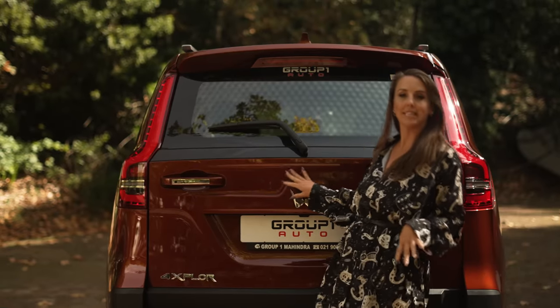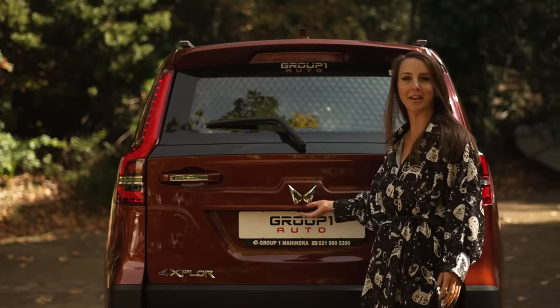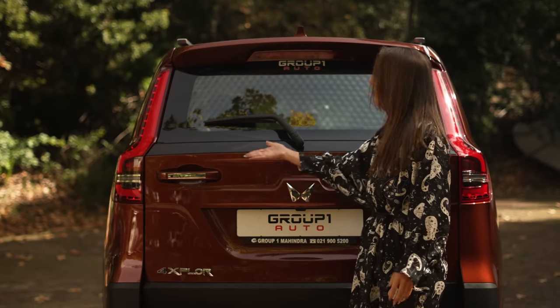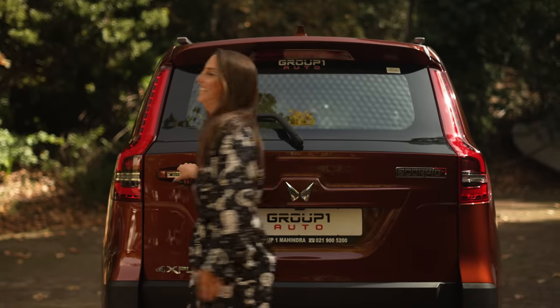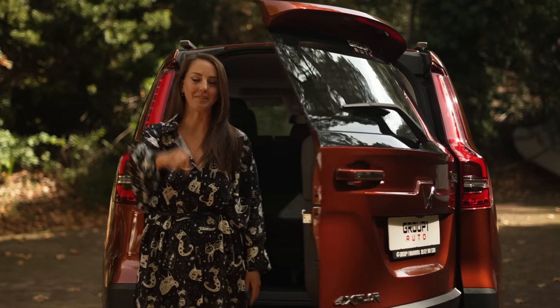I love a good boot, so let's check this one out. How do you open the boot? Oh — with a handle, like a normal door. Like a normal human, we use the door handle!